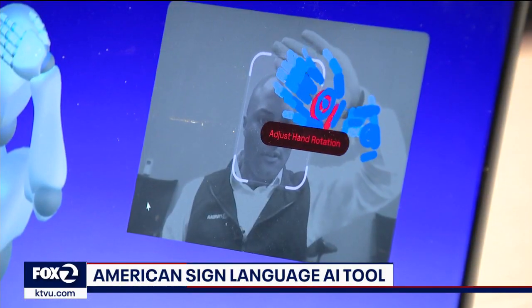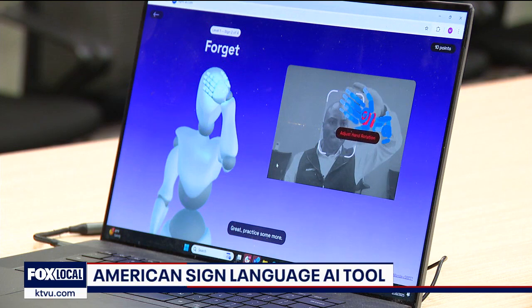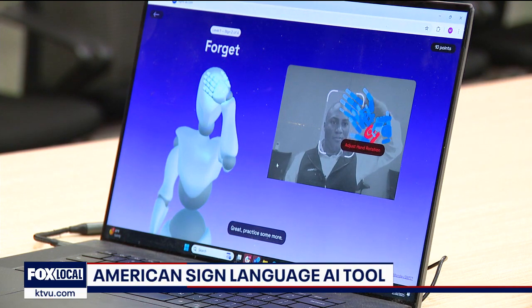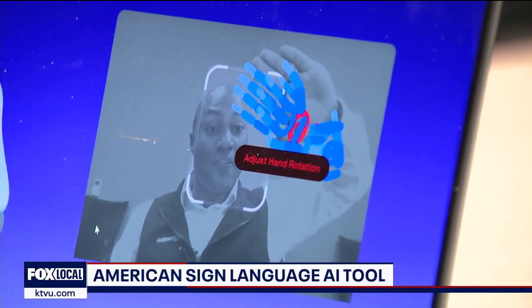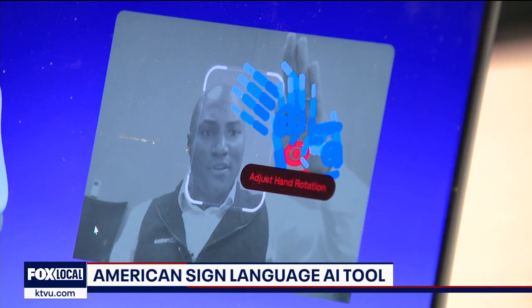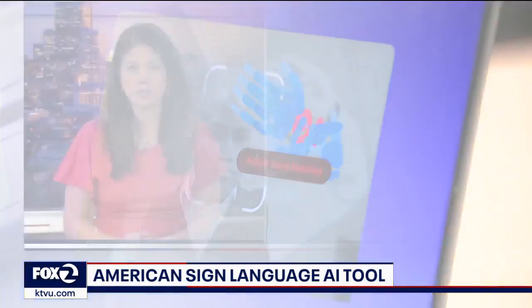Artificial intelligence may have many unknowns, but today a Santa Clara-based company unveiled a new AI product that it hopes could improve the lives of the deaf and hard-of-hearing community. The new program uses AI to teach anyone who wants to learn American Sign Language, and it is completely free.